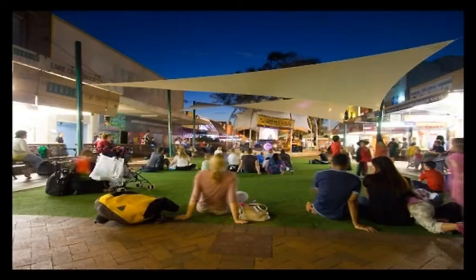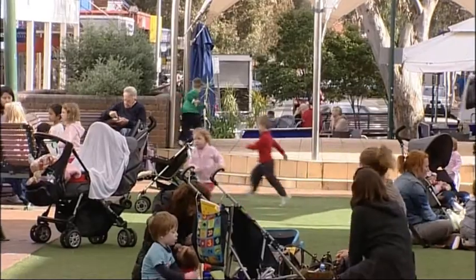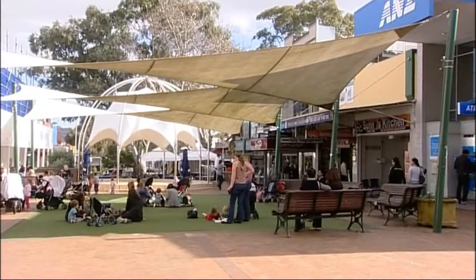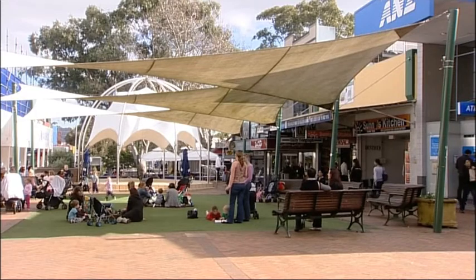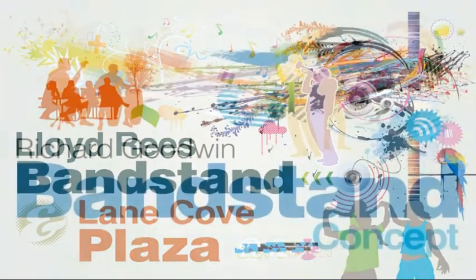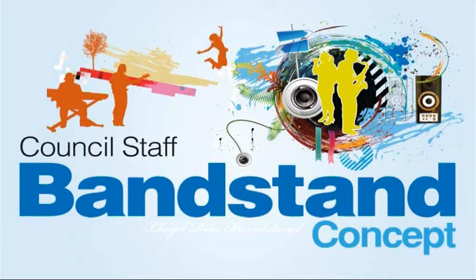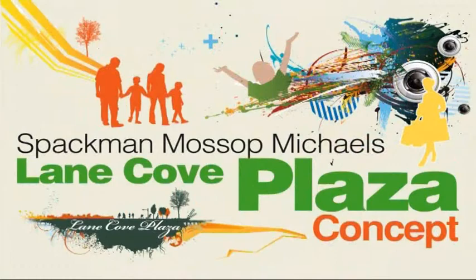There have been modifications to the bandstand over the years. The most significant was in 1996 when it was relocated to where it stands today. In 2007 the now popular shade sails were also added to its surrounds. Council during 2010 is consulting with the community to consider three options for the upgrade of the Lloyd Rees Bandstand and Lane Cove Plaza.